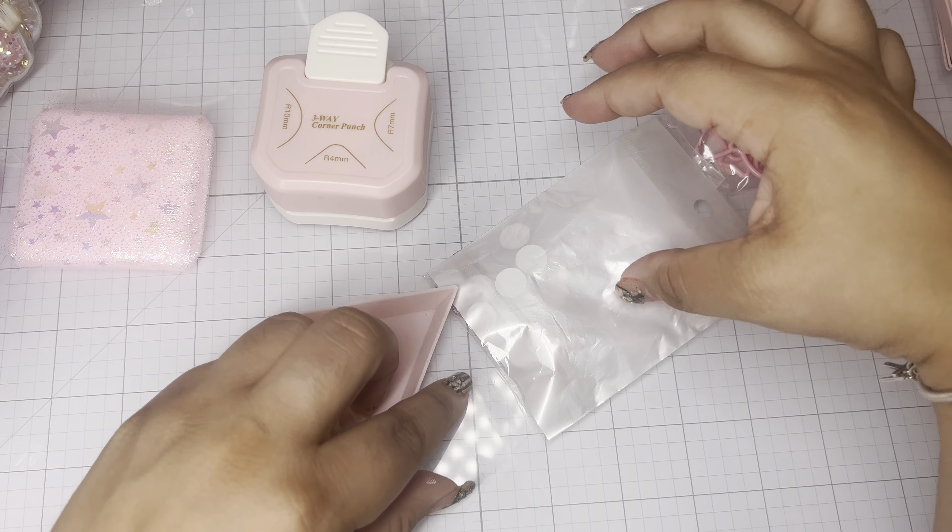Next I grabbed these silicone pumpkin beads — they are the perfect pink color. Actually, looking at the packaging, they might not be silicone; they're more like an acrylic or plastic bead. Either way, they're beautiful and gorgeous, and as you can see you get a ton in this pack.